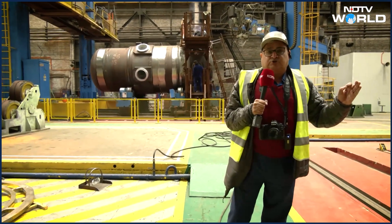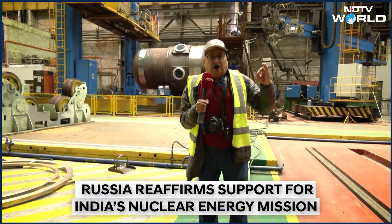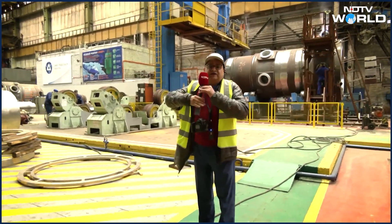India also wants to make nuclear energy to the power of 100 gigawatts. We also need some of these heavy equipment and facilities.